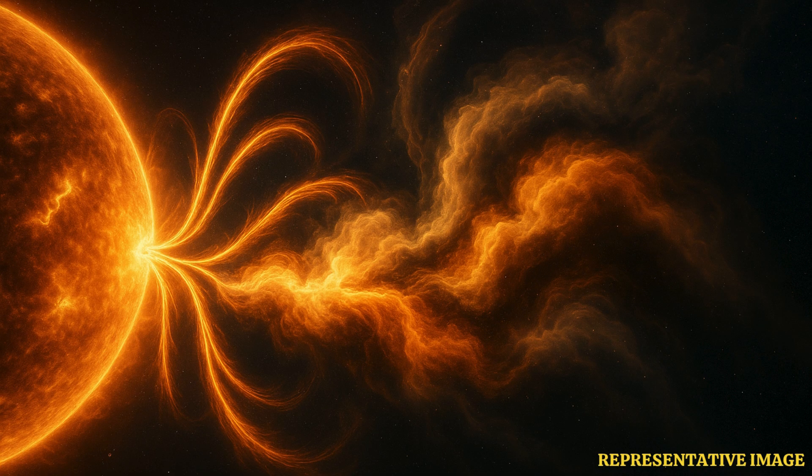For the first time, scientists observed multiple coronal mass ejections, or CMEs — immense eruptions of charged particles colliding and merging — a process that can significantly intensify space weather impacts.